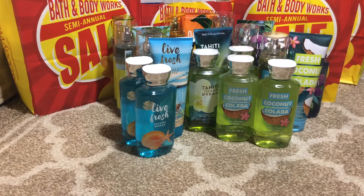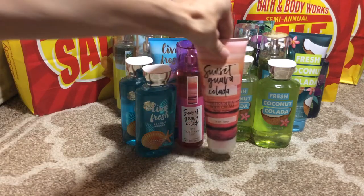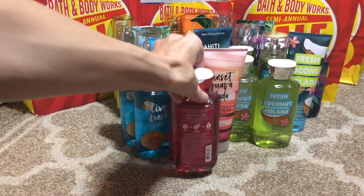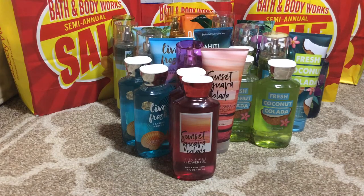And then the Sunset Guava Colada in the Fine Fragrance Mist, the body cream, and one and two of the shower gel. And again all these items right here were $3.95.